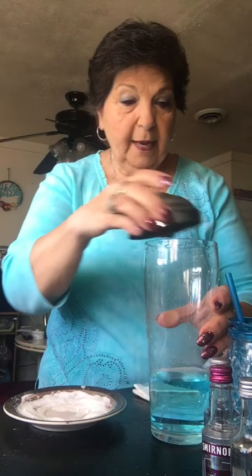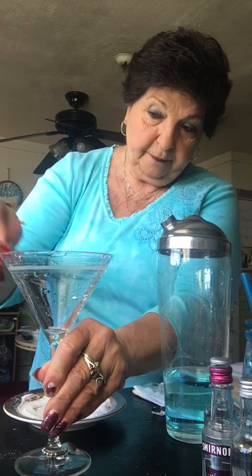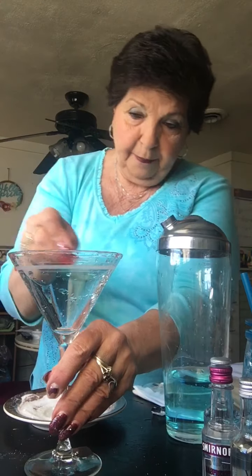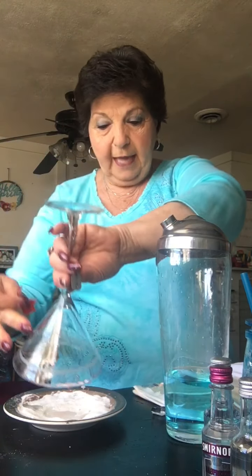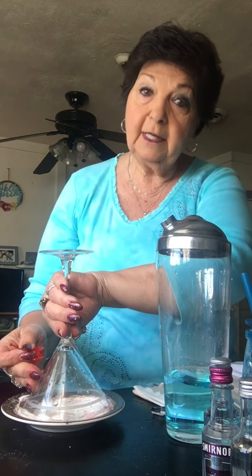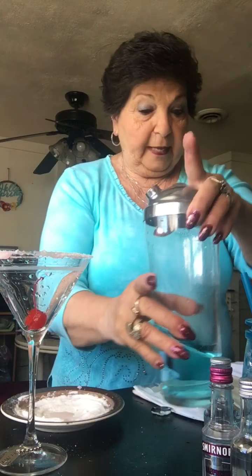I'm gonna get my glass and take a cherry to rim my glass, to give it that little bit of flavor when you sip. Then I'm gonna take my glass and rim it with sugar, because I'm gonna need that sugar boost to get me out of my house and walking.